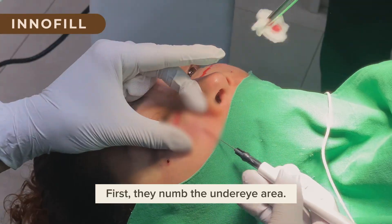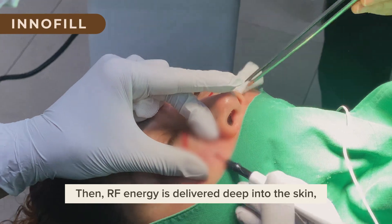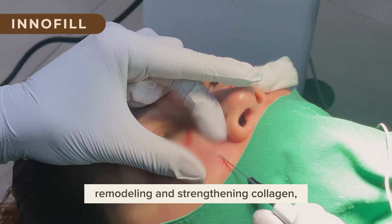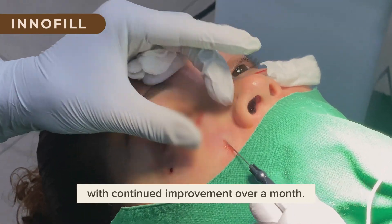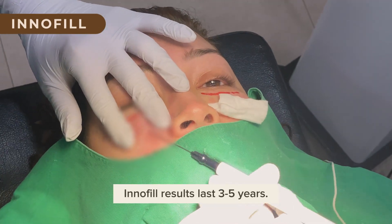Here's how it works: first, they numb the under-eye area. Then RF energy is delivered deep into the skin, remodeling and strengthening collagen with continued improvement over a month. Unlike regular fillers, Innofill results last three to five years.